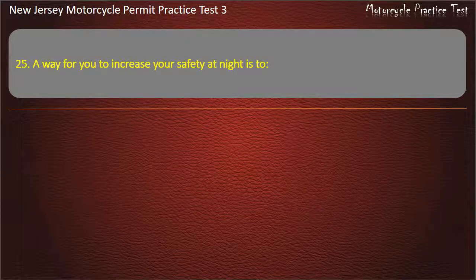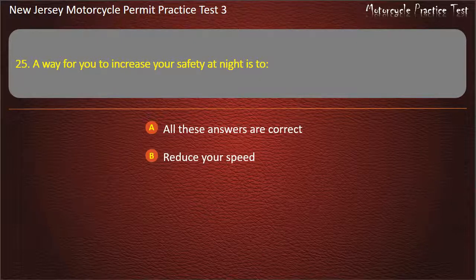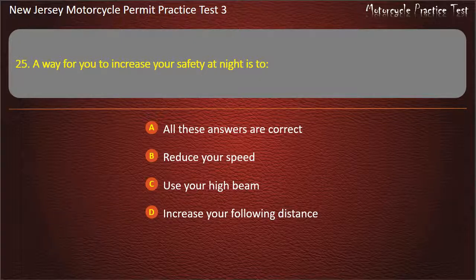Question 25. A way for you to increase your safety at night is to: All these answers are correct. Reduce your speed. Use your high beam. Increase your following distance. Answer: All these answers are correct.